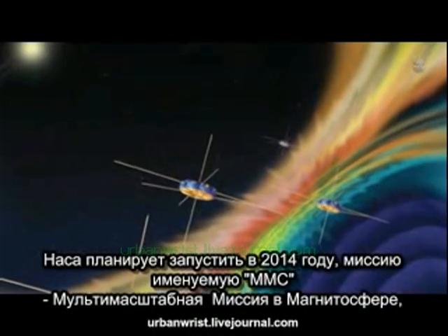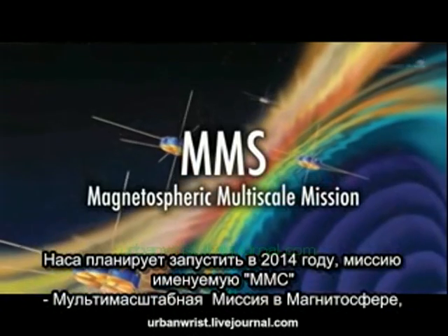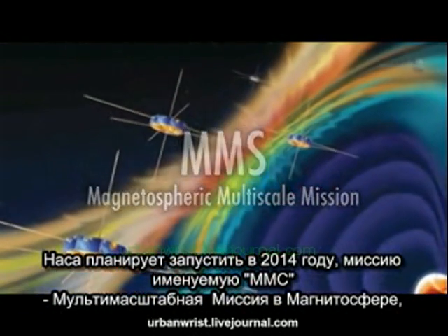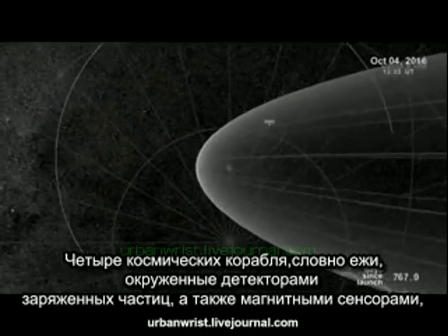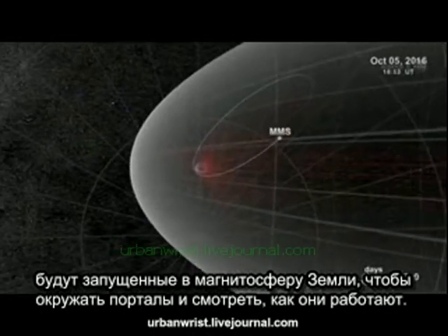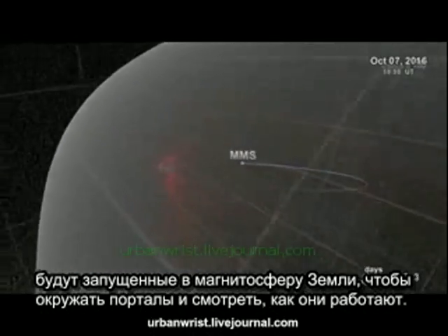NASA is planning a mission called MMS, short for Magnetospheric Multiscale Mission, due to launch in 2014 to study the phenomenon. Bristling with energetic particle detectors and magnetic sensors, the four spacecraft of MMS will spread out in Earth's magnetosphere and surround the portals to observe how they work.